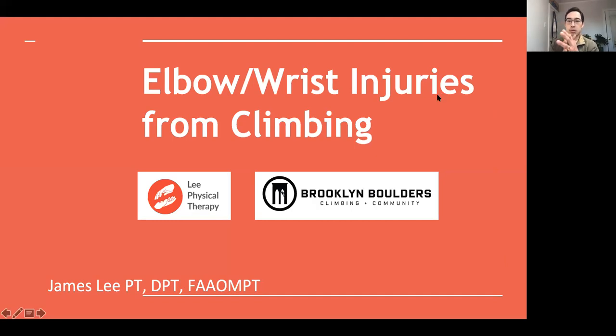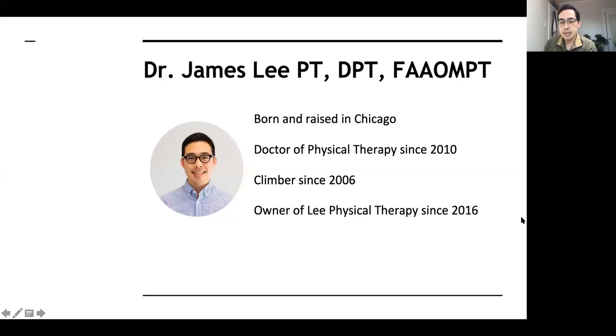Thanks so much for coming. We have a lot of slides to cover so I'll just try to zoom by all the different items here. We're going to be talking about elbow injuries. Just a little background: my name is James Lee. I'm a physical therapist in Chicago. I've given a couple of these workshops with BKB and thought it would be good to talk about elbow and wrist issues. I've had my own practice in Chicago for almost four years now and been a physical therapist for about 10 years.